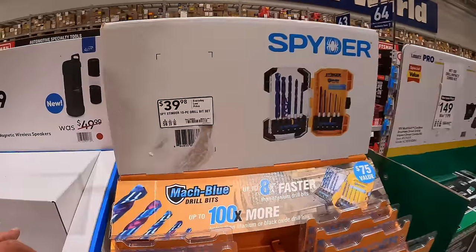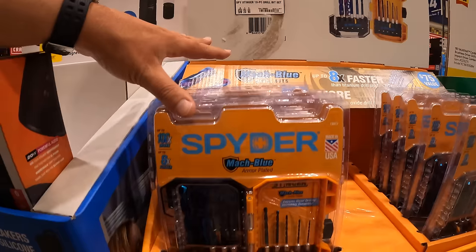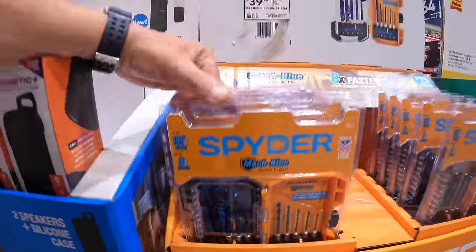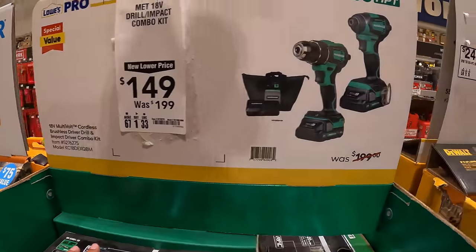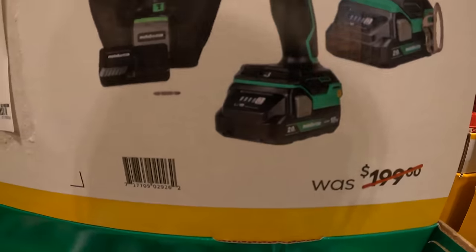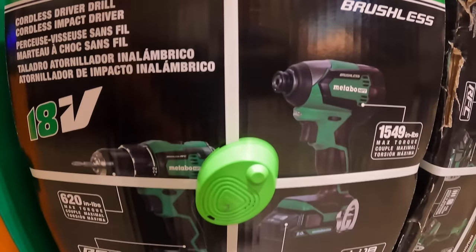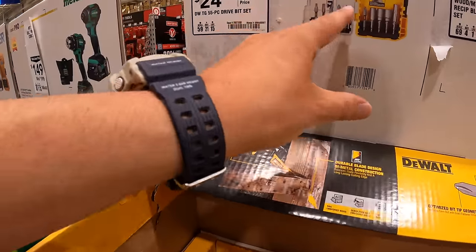Spider has a 10-piece drill set for $39.98 — mock blue armor-plated in an orange case. Metabo has a two-tool combo kit — drill driver and impact driver — with two 2 amp hour batteries, charger, and bag, was $199, now $149. The drill offers 620 inch-pounds of torque and the impact driver 1,549 inch-pounds. Also $24.98 for a 55-piece drive bit set.